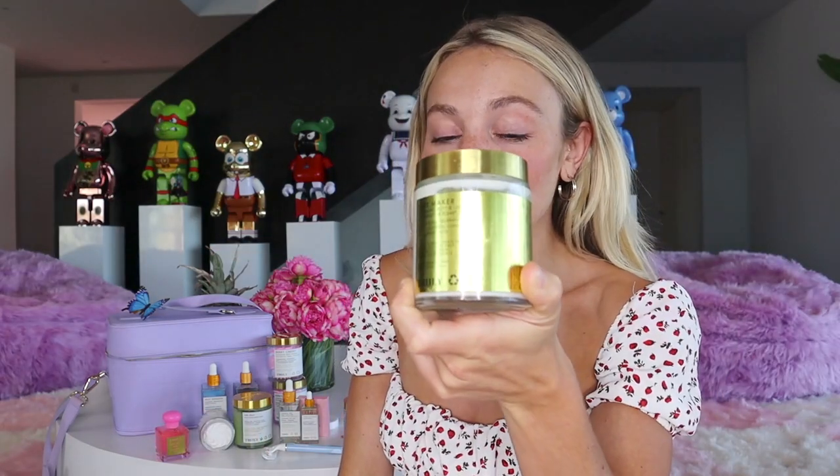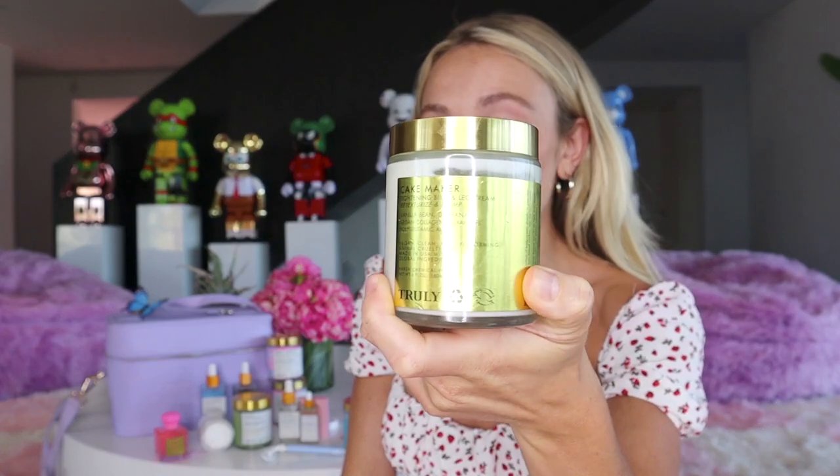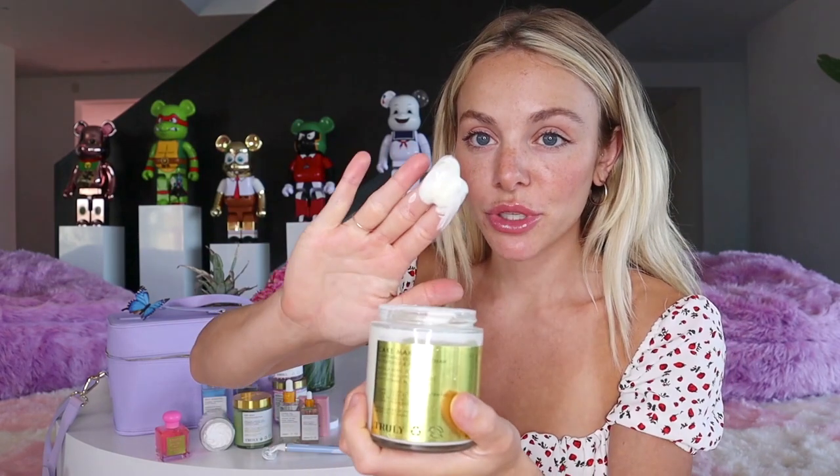The scent definitely lingers, but if you want it to last even longer, pair it with a body cream or butter before applying perfume. My new favorite is the Cake Maker cream — this gorgeous milky white color that smells like vanilla bean or funfetti cake. These two together make the perfect scent combo. The texture is super light so it soaks right in during summer without being greasy.